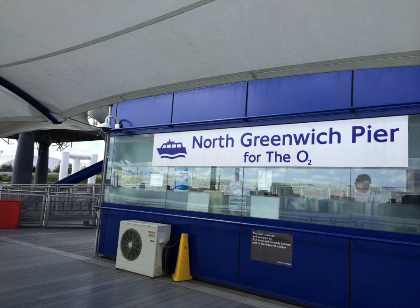North Greenwich Pier was originally built in the 1880s as a coaling jetty for the former Greenwich Gasworks before this closed in the late 1980s. Most of the original jetty was demolished in 1997 to make way for the new passenger pier. However, eight of the original cast iron caisson columns were retained to secure the new floating pier.